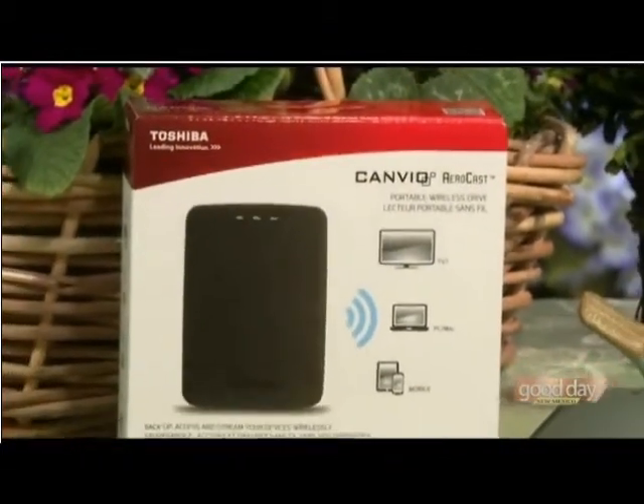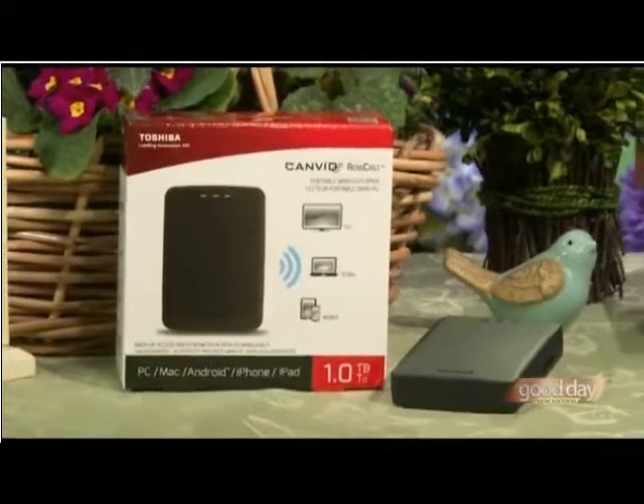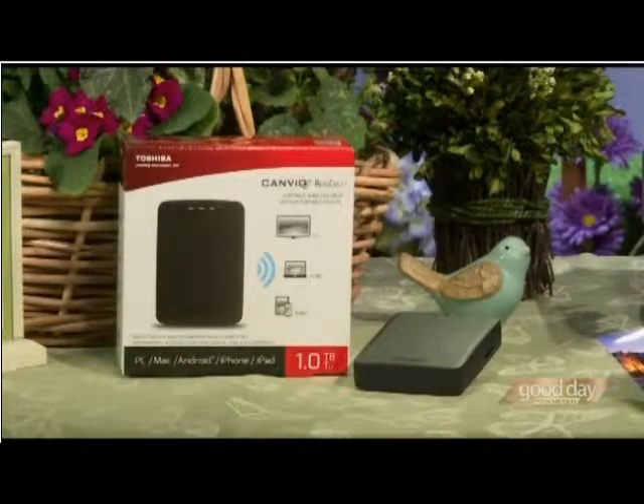This is a cool thing if you like entertainment and sharing. It's the Cambio AeroCast wireless hard drive from Toshiba. It's a terabyte of storage, which is great. Not only can you back up your pictures, songs and videos, but you can stream them to up to six devices simultaneously using its own network — no internet needed. You can even watch those videos and movies on your TV. Chris, you've got to come out and visit us again in Albuquerque. We'll see you soon.